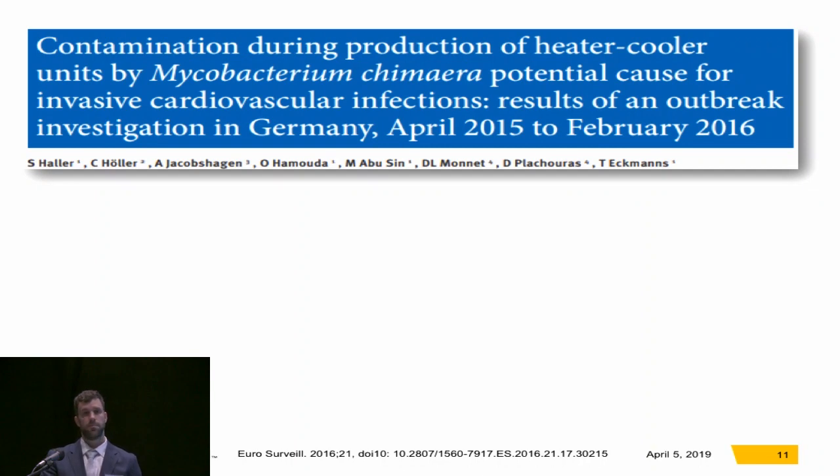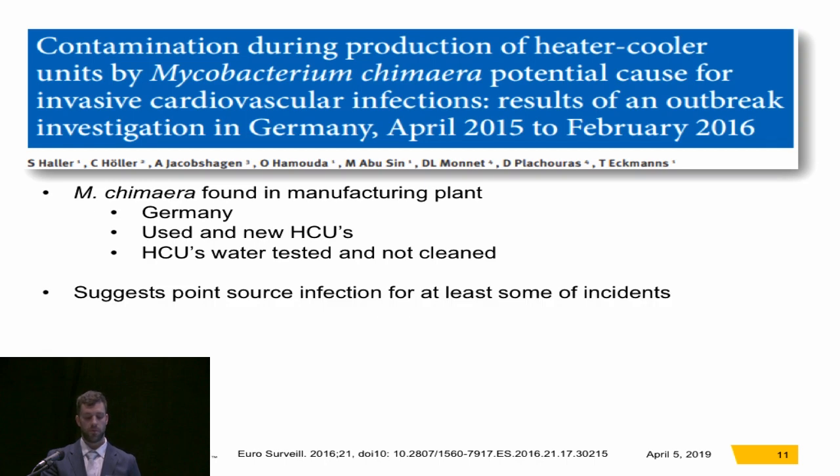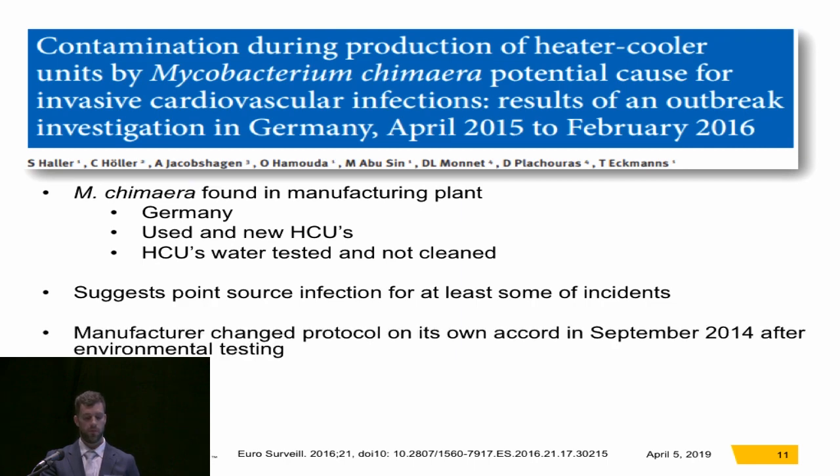After all these articles were coming out, Hodler and colleagues began an investigation into what caused this global outbreak. What they found was that at the manufacturing plant in Germany, both used and new heater coolers all tested positive for M. chimera. They found that the heater coolers were being water-tested and then not cleaned before being sent out to various institutions worldwide. This suggests that at least some of the infections had a point source origin. Notably, the manufacturer changed their cleaning protocol on its own accord in September 2014, after their own environmental testing found the infection risk.